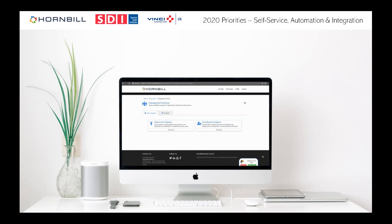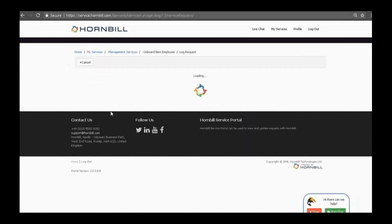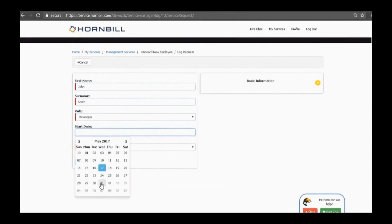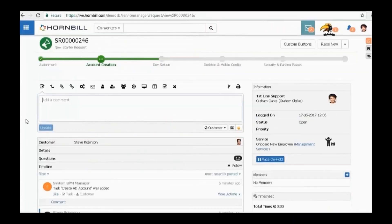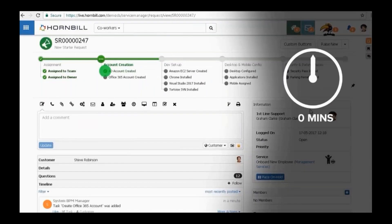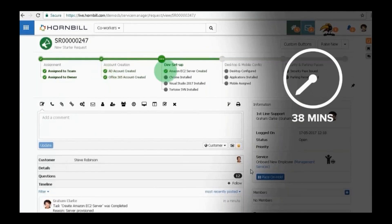On 2020 priorities — self-service, automation, and integration. Let's take the onboarding example. A new developer is starting; the development team completes a simple request, and typically you then create accounts manually — Office 365 account, mailbox setup, and so on. These tasks take minutes each, but when you're doing them hundreds or thousands of times over a year, that time adds up quickly. How do you automate this?